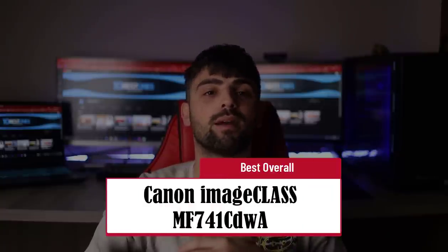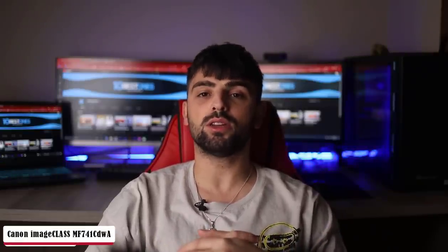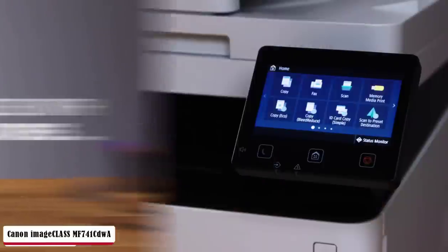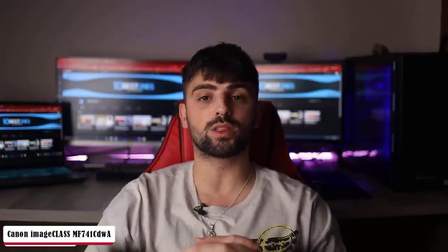Covering every productive function anyone could need, the Canon ImageCLASS MF741CDWA is added to the list — best overall. Mainly designed for small to medium businesses, it will boost your productivity through printing, scanning, and copying capabilities. Very well-built, materials look solid and stylish for any decor setting. The easy-to-navigate 5-inch color touchscreen delivers a fast and responsive experience with a single press.